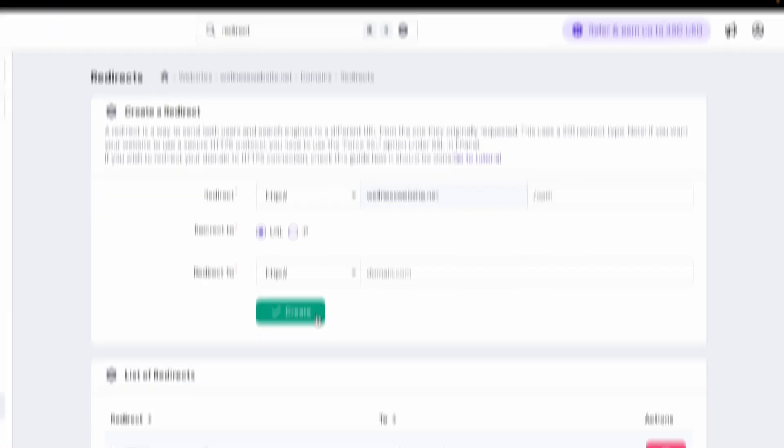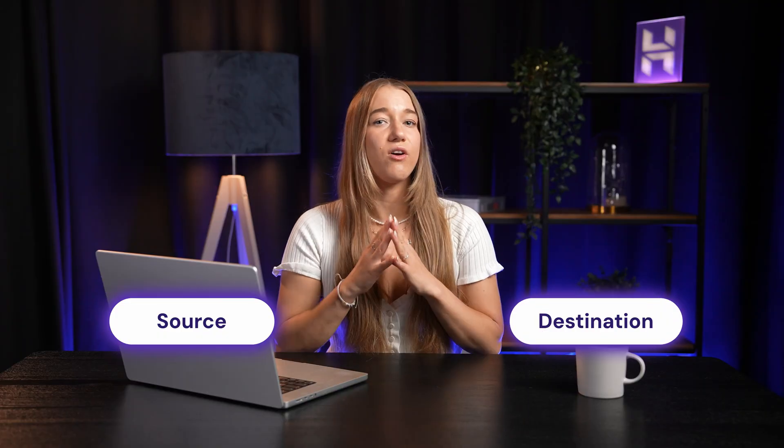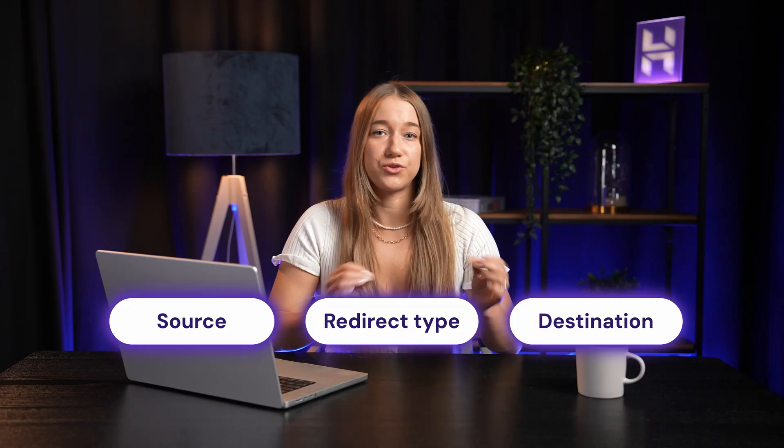The redirect will start working within minutes. And if you changed your mind or made a typo, you can edit the domain redirection from the very same page. If your domain is hosted somewhere else, don't worry — other registrars typically have similar options. Just look for settings called 'forwarding' or 'redirect' in your domain settings. You'll always need to set up a source and a destination and select the redirect type, though getting there may vary depending on your registrar.